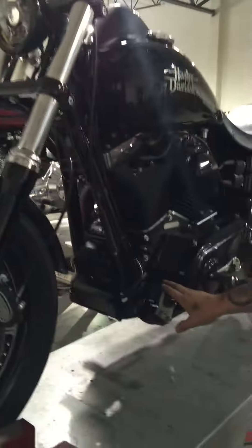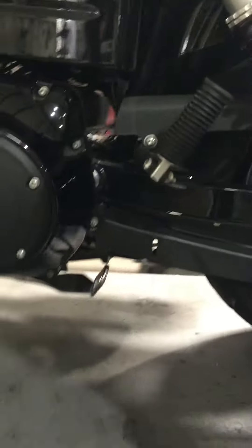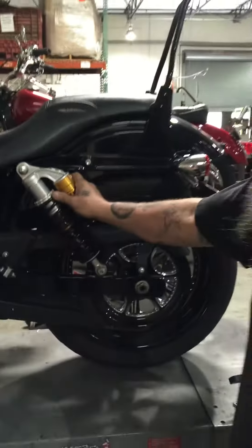We've got our new Dyna front engine mount. We've got our new Dyna rear engine mount tucked away up under here. We've got our Ohlins rear shocks that we do — we have our own bills of materials for.